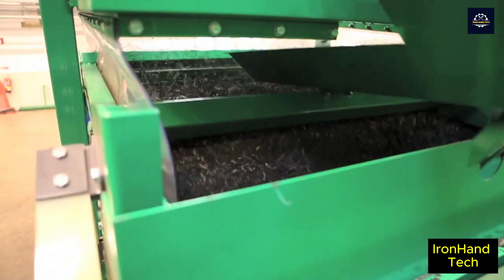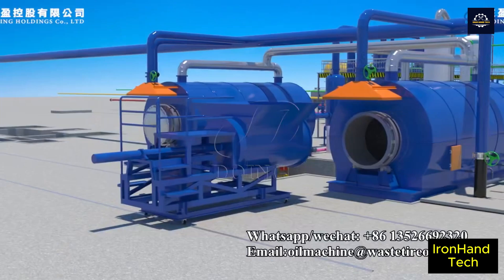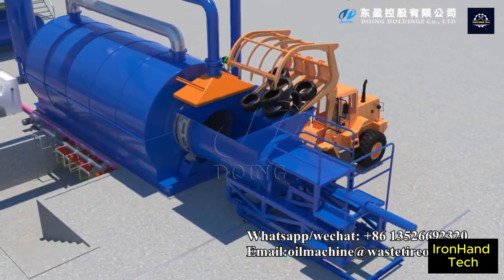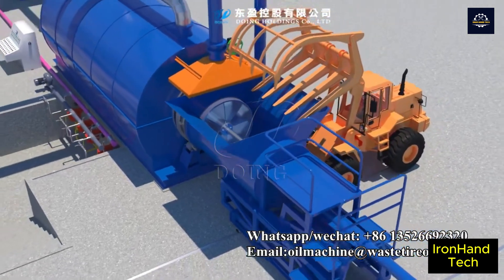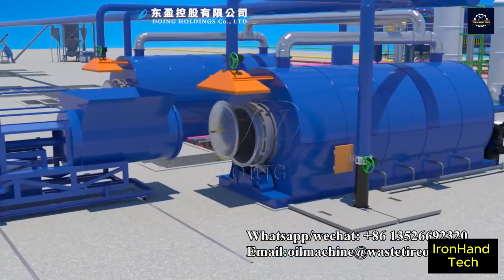Tire recycling is a great example of a circular economy. By reusing resources we reduce our dependence on fossil fuels and create a more sustainable future. This is not only a solution to an environmental problem but also a new economic opportunity. Thank you for following our tire recycling journey — don't forget to like and subscribe to our channel so you don't miss out on other interesting videos.